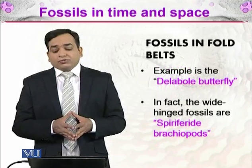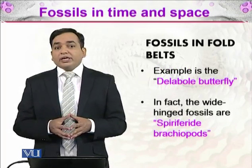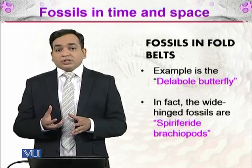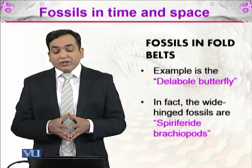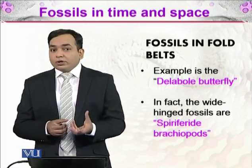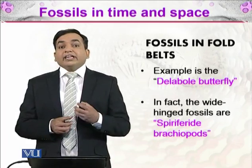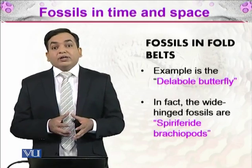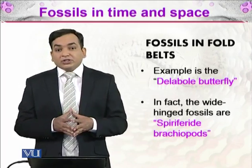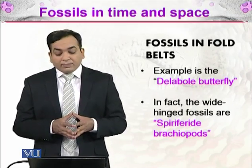An example of this is the Delibole butterfly — a series of fossils found in the Devon area of the United Kingdom. The people who discovered these fossils thought they were ancient butterflies, but they were actually very much distorted forms of spiriferide brachiopods.